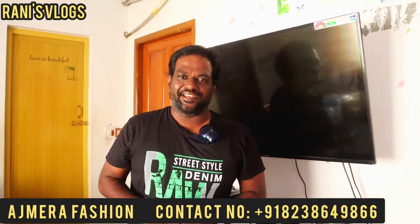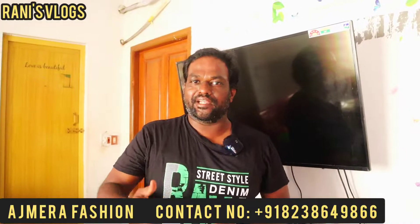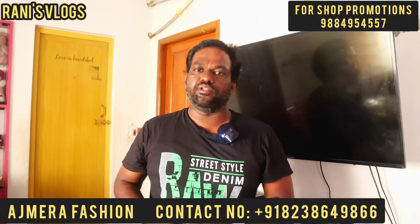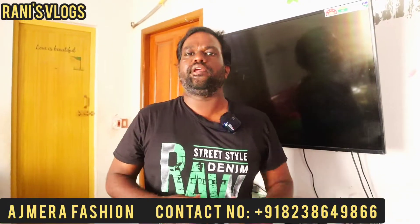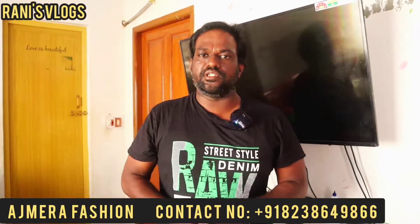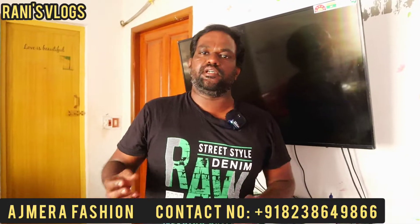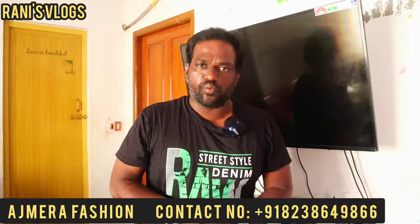Hi friends! How are you doing? This is a very useful video. If you look at the top of the shop, it is very small in the office. If you look at the shopkeepers in the shop, it is very useful for you.